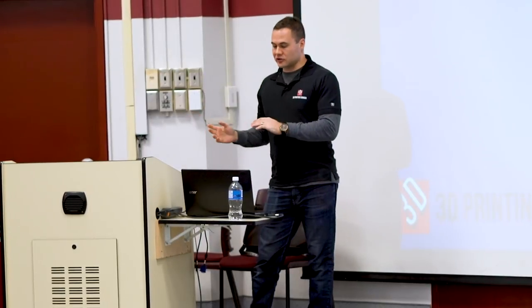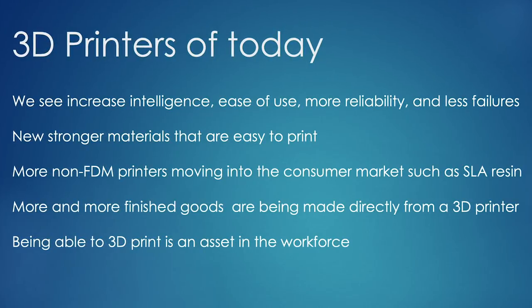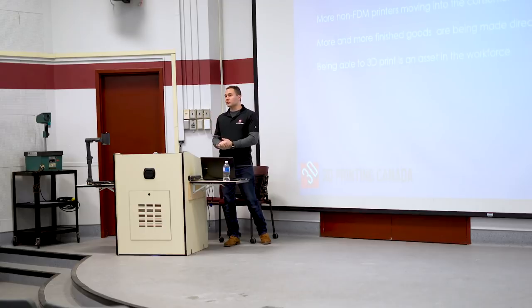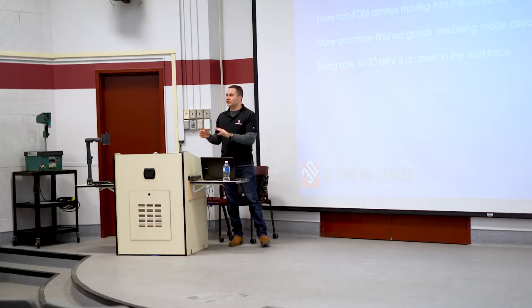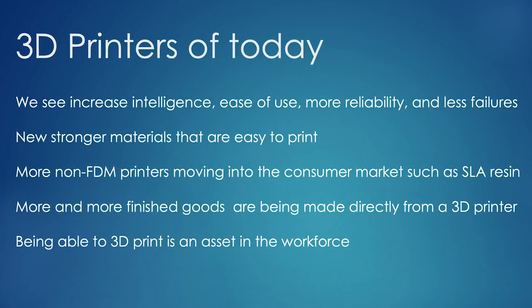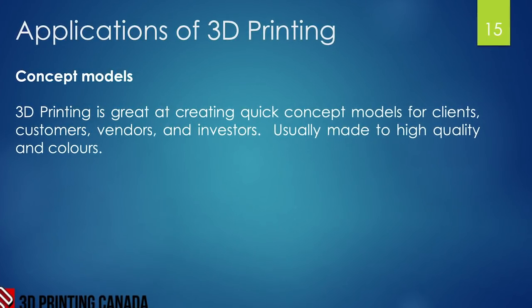Printers are getting smarter and easier to use every year. The library of materials has grown enormously — it used to be just ABS or PLA, now there are dozens. Non-FDM printers like resin/SLA are moving into the consumer market at affordable prices. More finished goods are being made directly by printers — in aerospace, for example, a printed part goes right onto an airplane. Being able to 3D print is becoming an asset and essentially a requirement in the workforce.